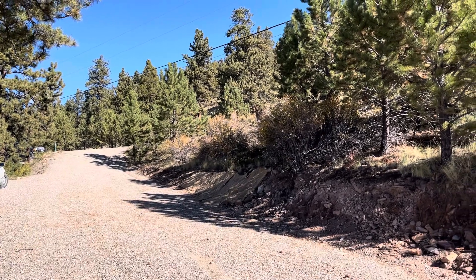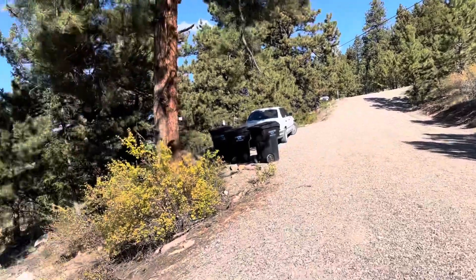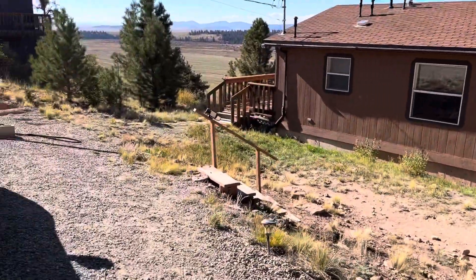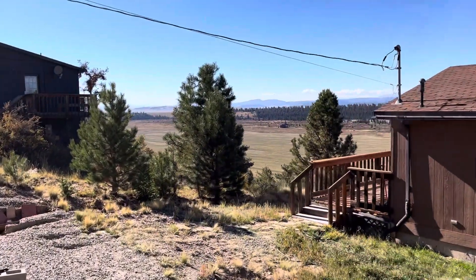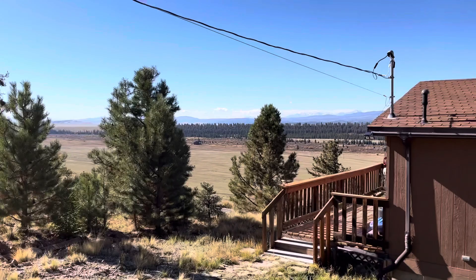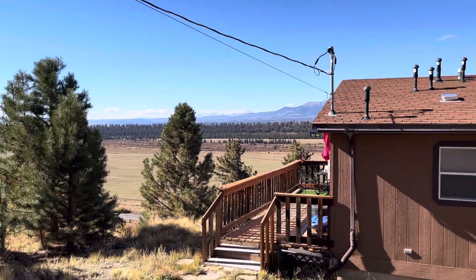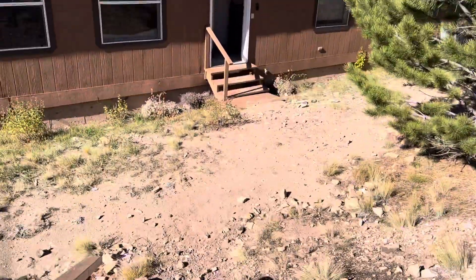This is a video for 763 Bonnell Drive downstate units. Let's start with the driveway and the exterior of the house. Very nice view — that house is overlooking. We've been walking from the front door.